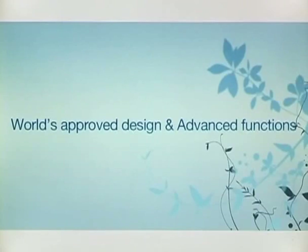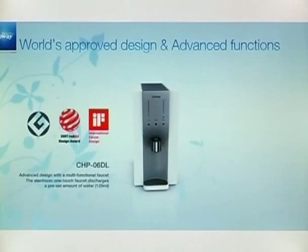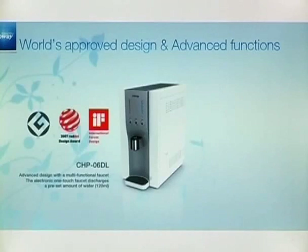CoA's water filtration devices are World Authorized Design Award winners with a refined and elegant design. Their slim and compact design and advanced functions are now approved globally. The CHP-06DL is 2007's Red Dot Design Award winner with its advanced design and multifunctional faucet, featuring an electric one-touch faucet where a preset amount of water flows out at just a touch.